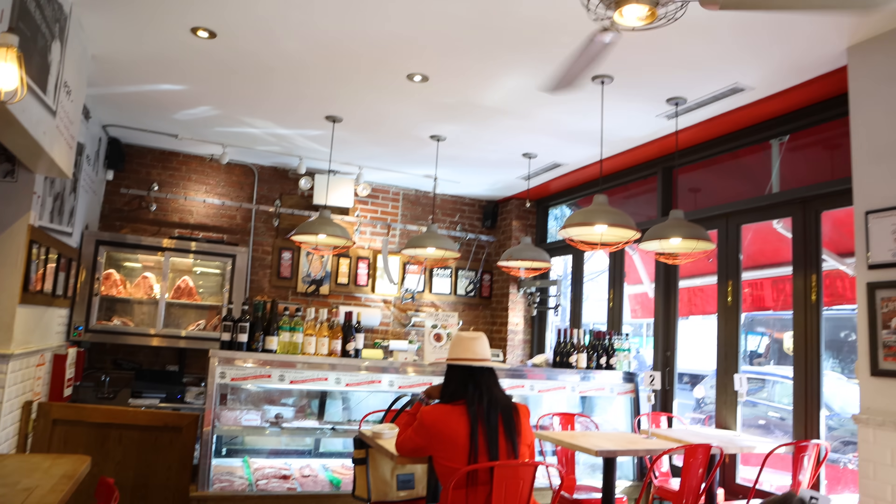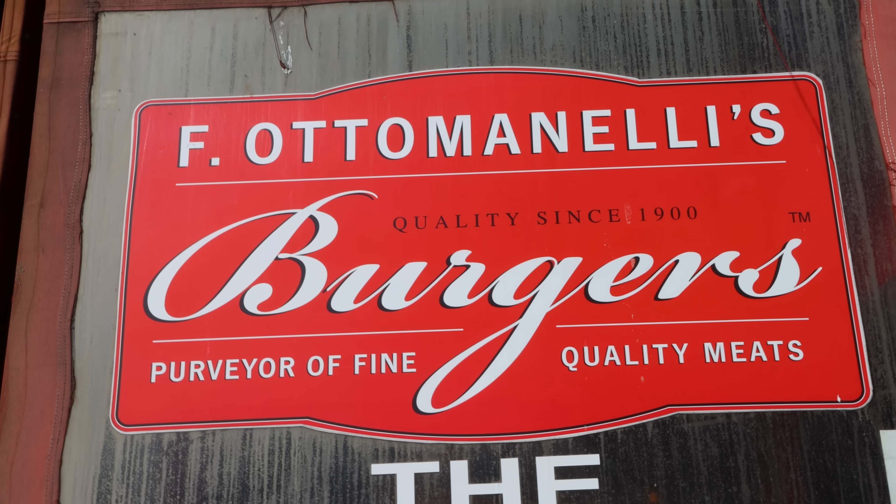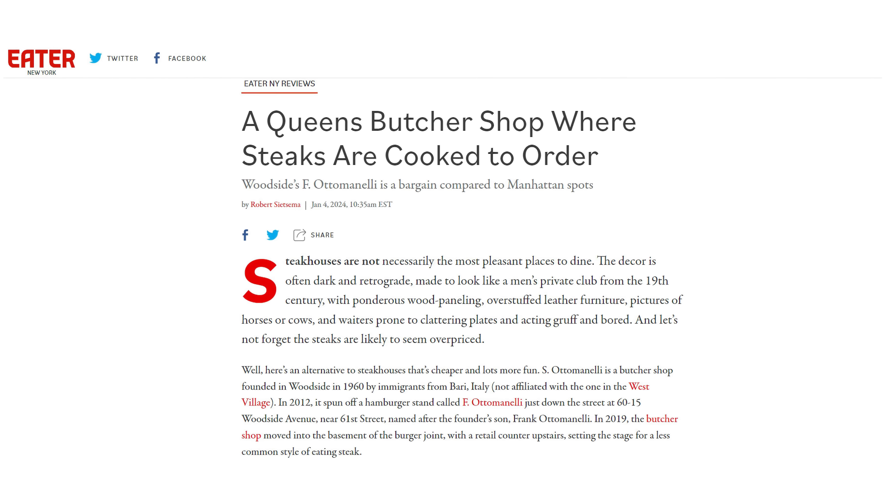Considering how expensive even basic fast food restaurants are these days, that sounds like an absolute hell of an amazing deal. The establishment that offers that special is pretty unique in itself — it's actually in a butcher shop that's been around for years, located in the back of a burger restaurant. The place is called F. Ottominelli, and I first heard about them in an Eater New York article, which discussed how you can select a steak for a very affordable price and get it cooked right there at no extra charge. That's where I discovered the lunch special.